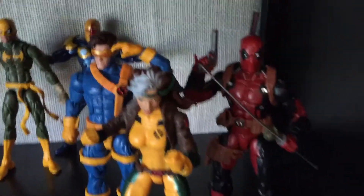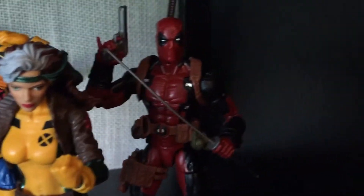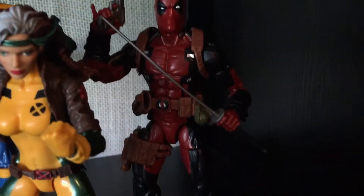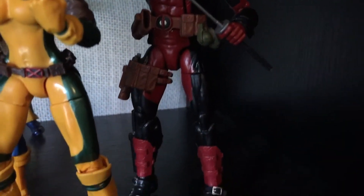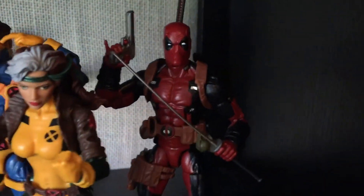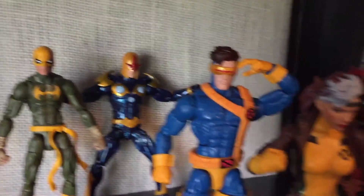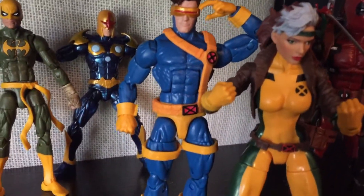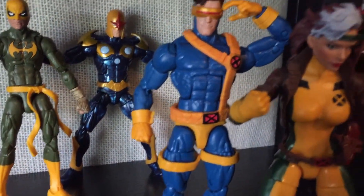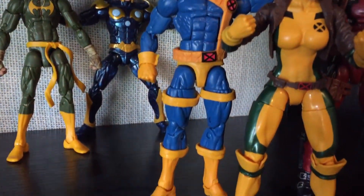So let's get started. I've got my X-Men — got Rogue, got my Deadpool, who is just probably one of my favorite Marvel Legends figures that I've gotten so far. And then probably my favorite Marvel Legends figure, period — Cyclops, from the recent X-Men wave, the Jim Lee design.